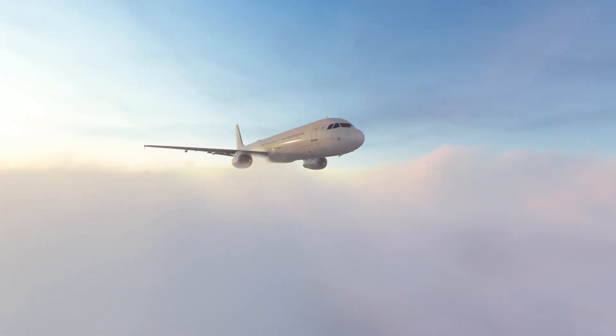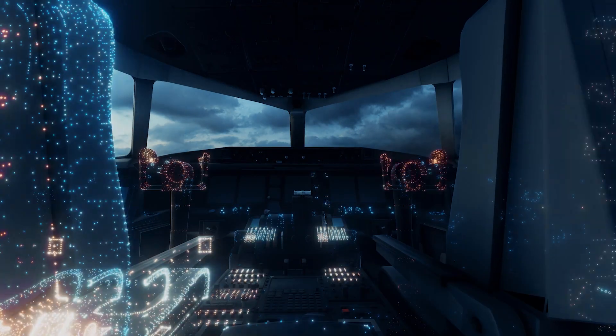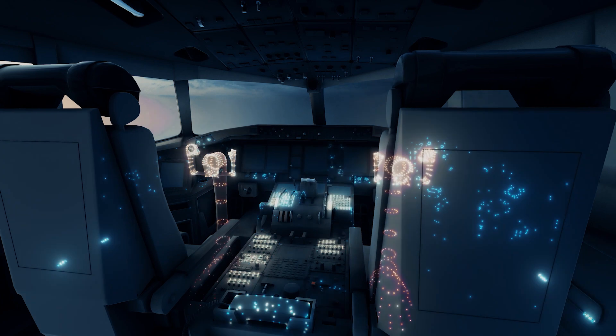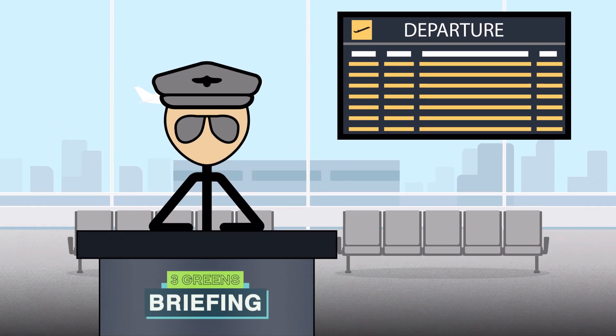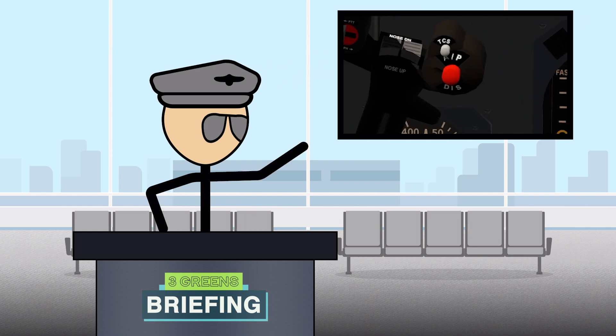In the modern airliner cockpit, you'll see automation everywhere you look — from the flight management computer, to the autopilot's mode control panel, to even the adjustment of the seats. So how did we get here? What's the point of all this automation? And are the children of the magenta coming for my TCS button?